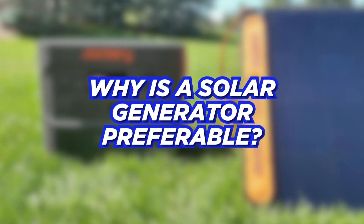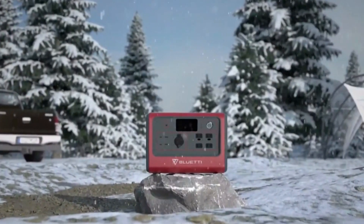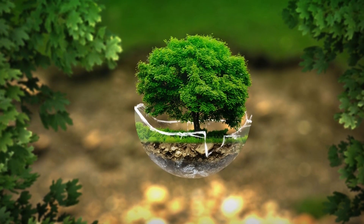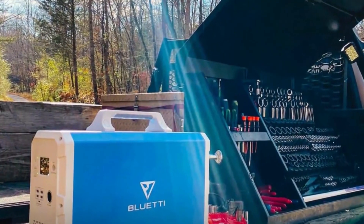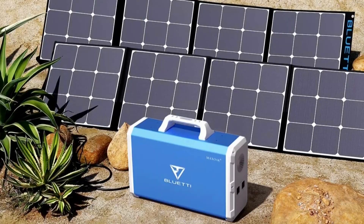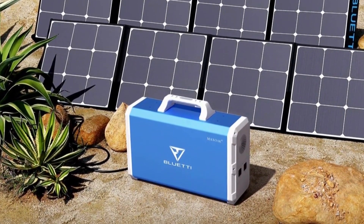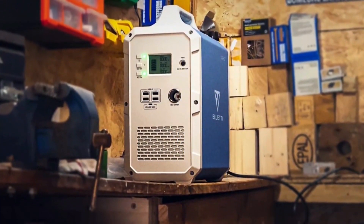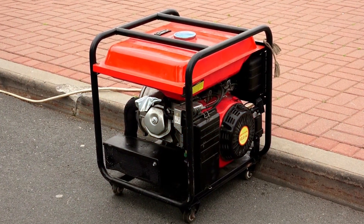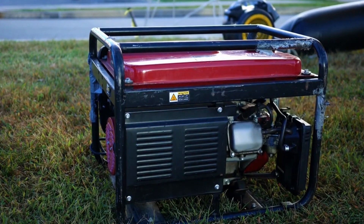Why is a solar generator preferable? Solar generators have become increasingly common as backup power sources due to their efficiency, environment-friendliness, and portability. A solar generator's efficiency comes from the fact that it only provides output when there is need. The power output is also determined by the power needs of the connected device — unlike a fuel generator where fuel is burnt regardless of the type and number of devices connected.